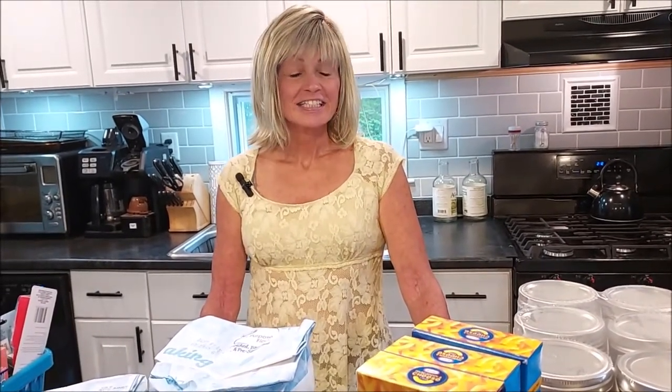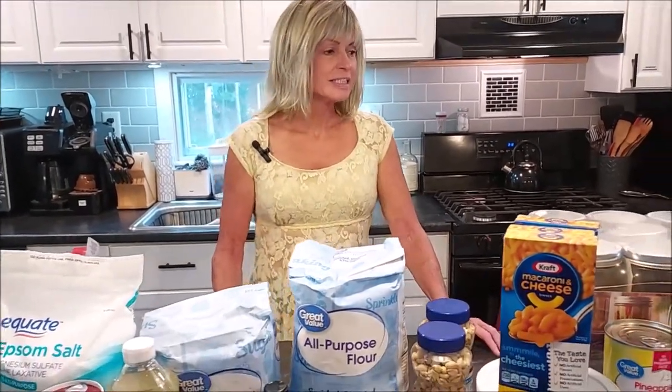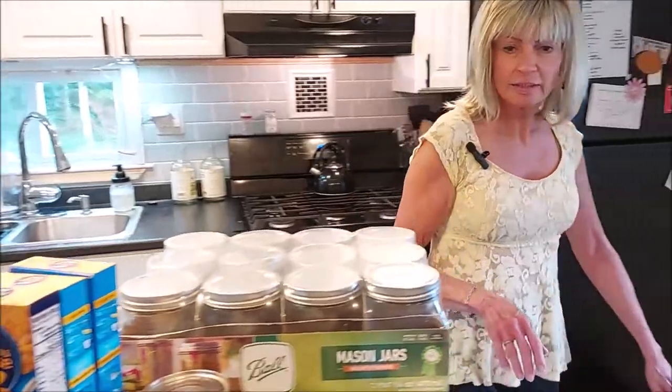Hi everyone, this is Brenda and Tim from Mainly Hybrid Homesteading. We have a huge pantry haul to share with you. We've been very busy here with the garden — we've had some successes and some not so well, but overall the garden's doing very well. We've been doing some canning and dehydrating to preserve everything, so let's get started and see what we got this week.